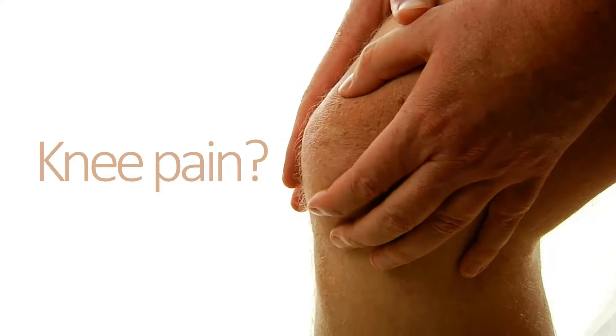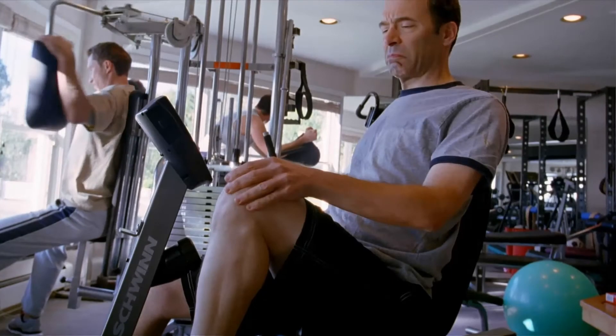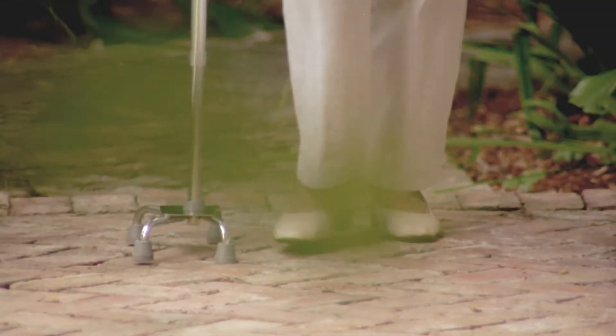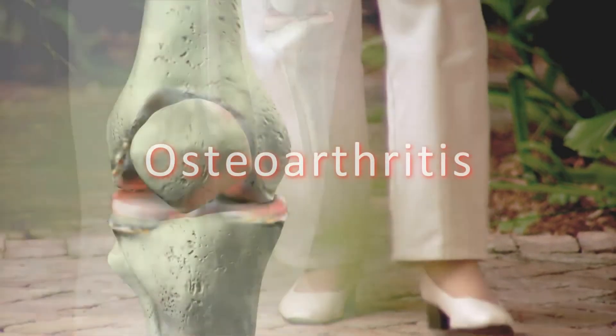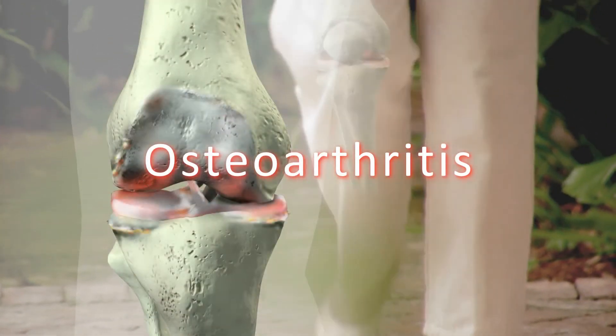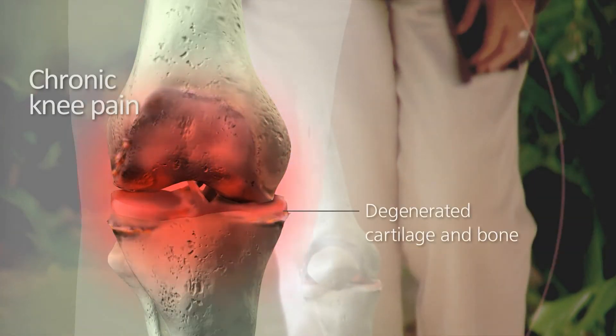Feeling knee pain or joint stiffness? Experiencing limited range of motion? Concerned your knee may give out? These are all common symptoms of knee osteoarthritis, a degenerative condition of the cartilage and bone that can be debilitating and painful.